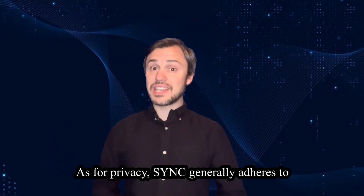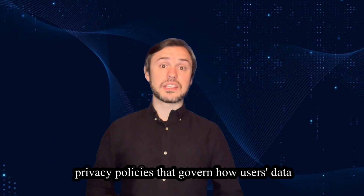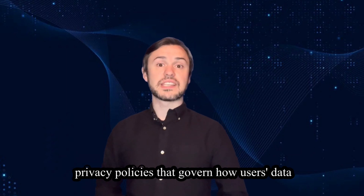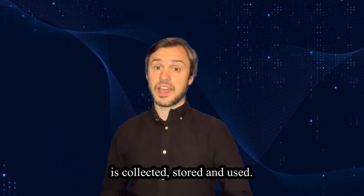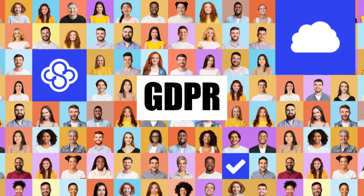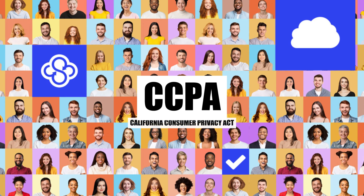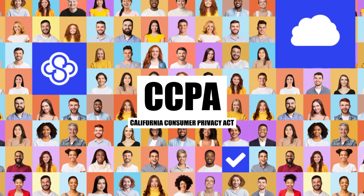As for privacy, Sync generally adheres to privacy policies that govern how user data is collected, stored, and used, ensuring compliance with relevant regulations such as GDPR, the General Data Protection Regulation, and CCPA, the California Consumer Privacy Act.